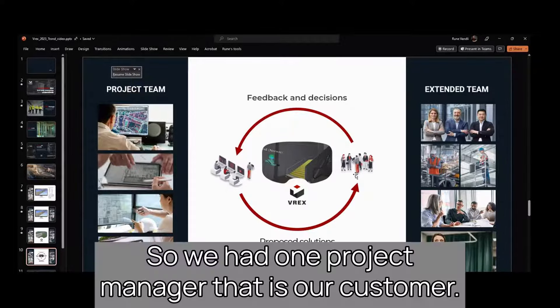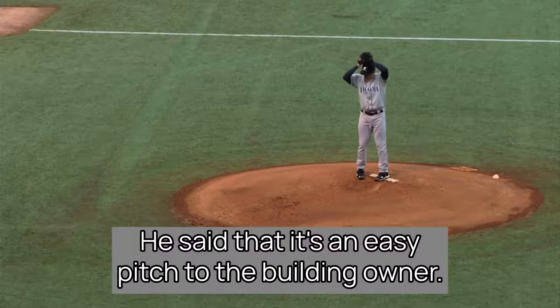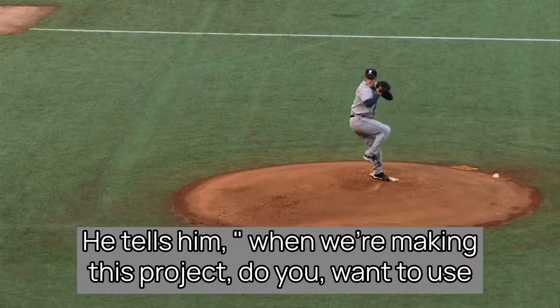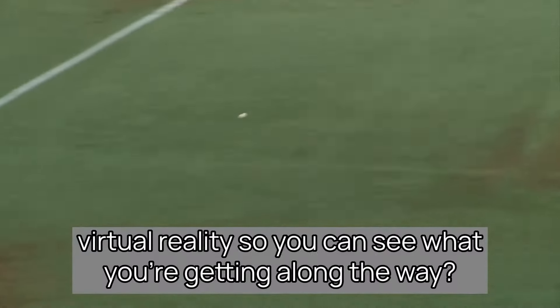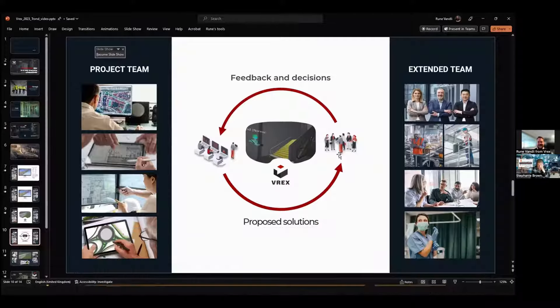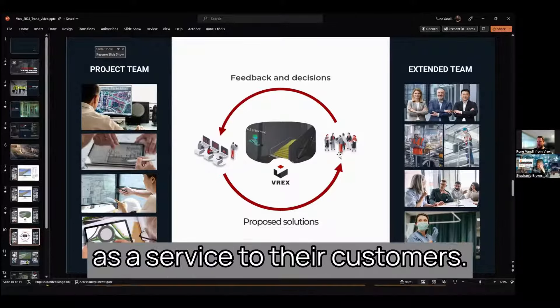We had one project manager who is our customer — he was able to convince his clients to use VR. He said it's an easy pitch to the building owner: 'When we're making this project, do you want to use virtual reality so you can see what you're getting along the way, or do you want a surprise when I hand you the keys at the end?' They basically buy the license and then sell it as a service to their customers.